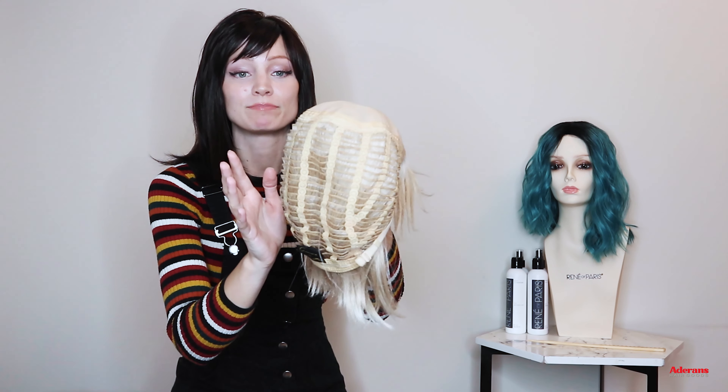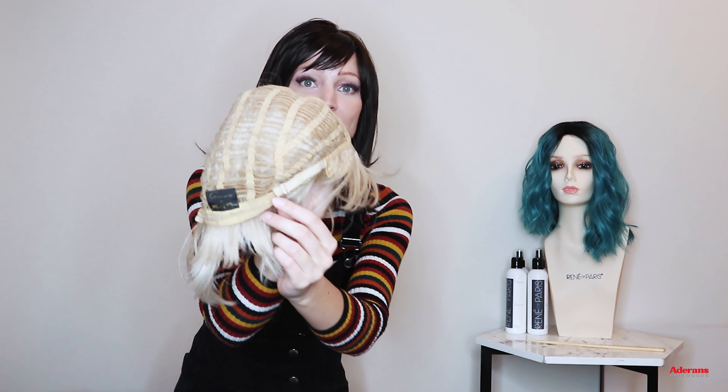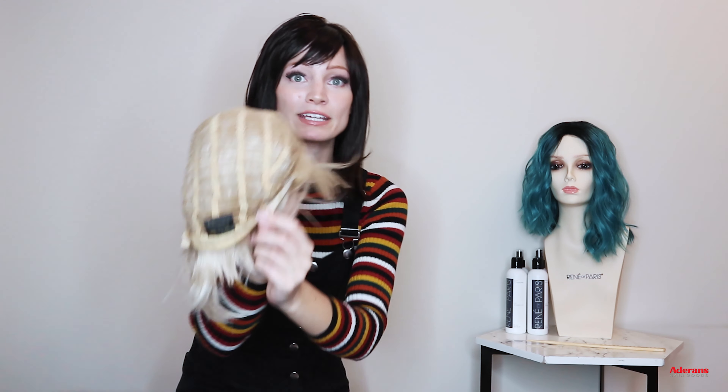As for the rest of the wig cap, most caps tend to have open wefting on the sides, so they're very breathable. Most wig caps, especially from the Renee of Paris lines, are all adjustable. If it doesn't feel like it fits correctly, just turn your wig inside out and look at the straps at the nape of the neck — you can adjust them there to make sure it fits your head shape properly.